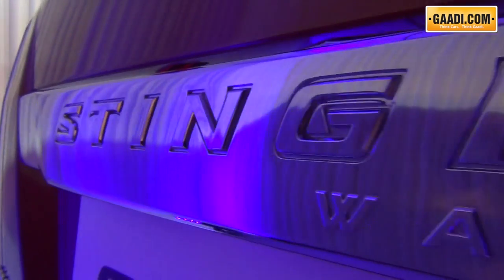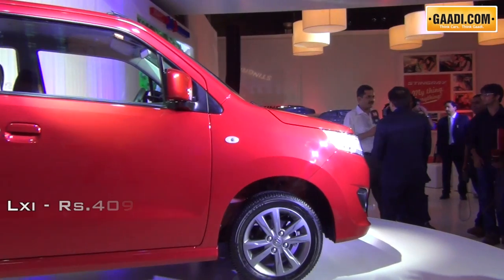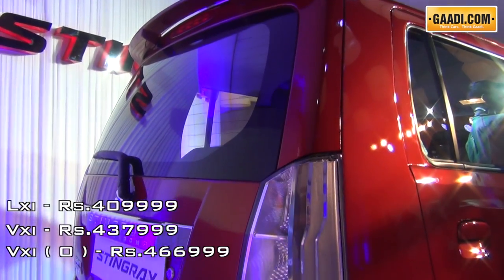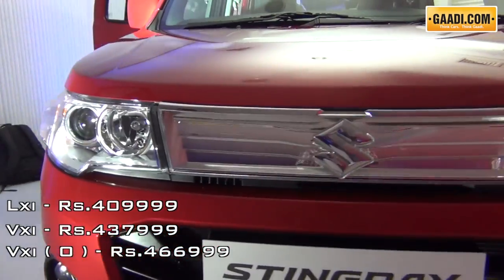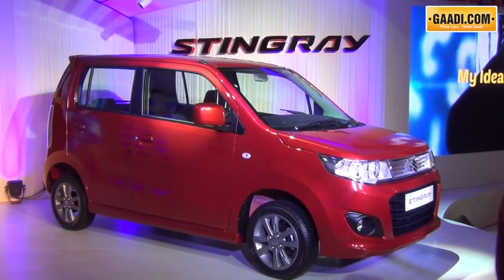The WagonR Stingray went on sale across India from the 21st of August onwards at prices starting just over 4 lakh rupees for the base LXI version. The Stingray will be available in three trim levels of LXI, VXI, and VXI optional. The top end version will get buyers standard ABS, a driver side airbag, leather wrapped steering wheels, and of course audio controls on the steering wheel.